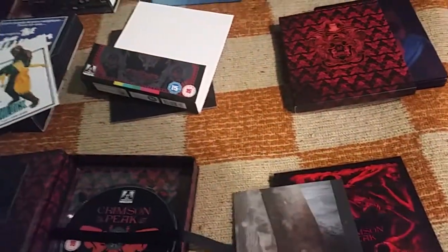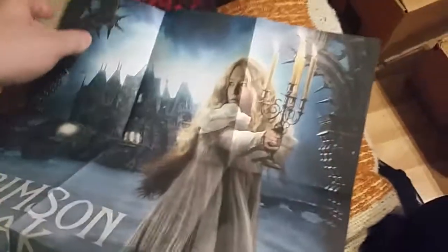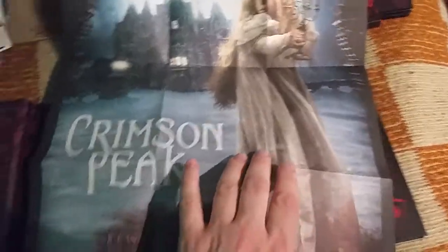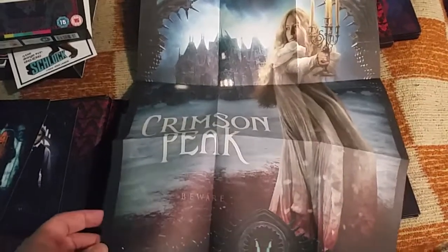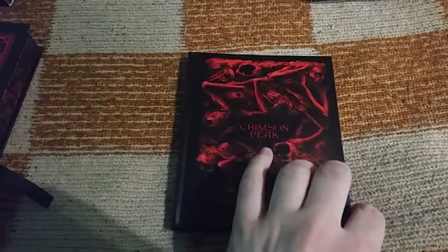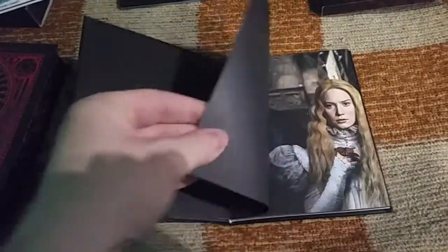Here's the poster — as usual for Arrow, it's a double-sided poster. One side has the standard steelbook artwork and the other side has this really beautiful Arrow-exclusive artwork.